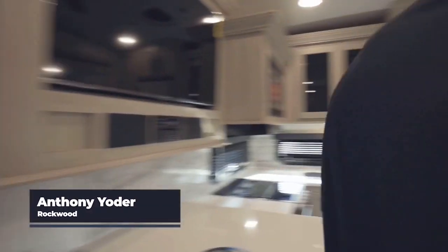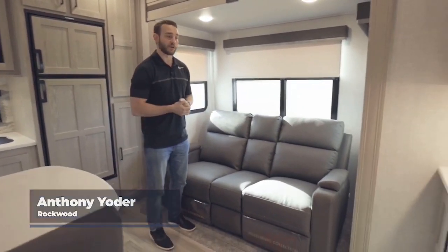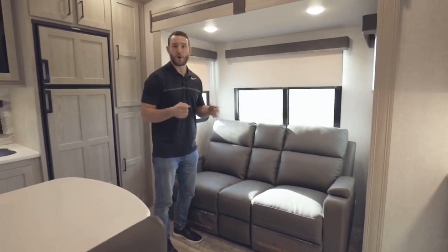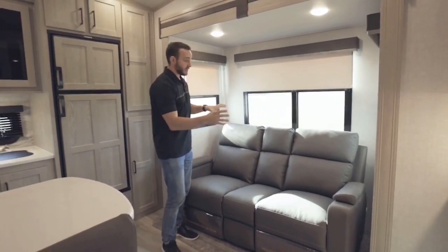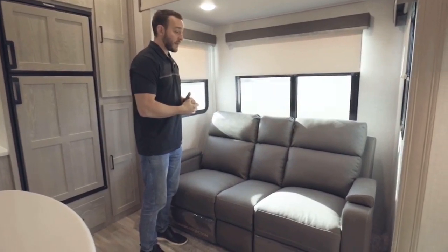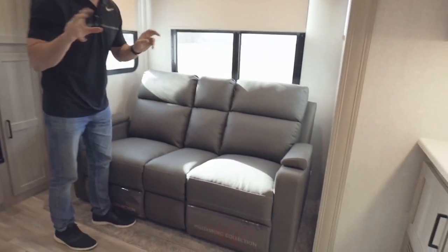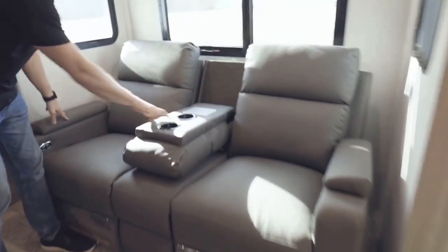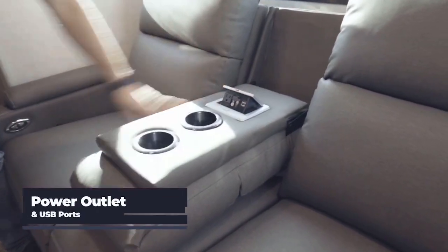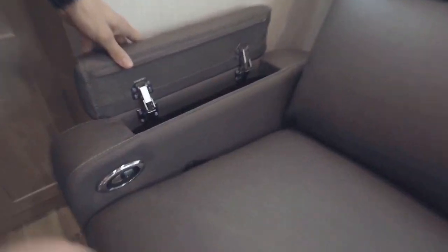Now that we're on the inside of the 2442BS, we're going to start here in the living area and make our way through the rest of the trailer. This is a small fifth wheel — under 29 feet — but it's got a lot of big features. On this off-door slide, you've got your theater seating. This 67-inch theater seating is set up in three-person mode, so you can sit three people across. It has a center console that folds down, revealing cup holders, a power outlet with USBs. You also have storage in both arms, lumbar support for both seats, and they are full recline.